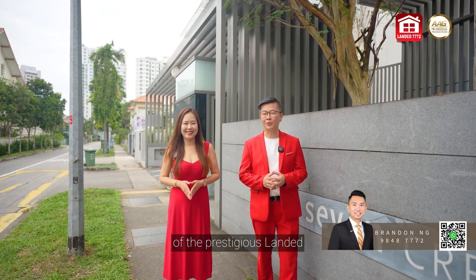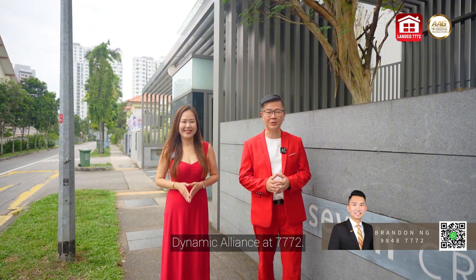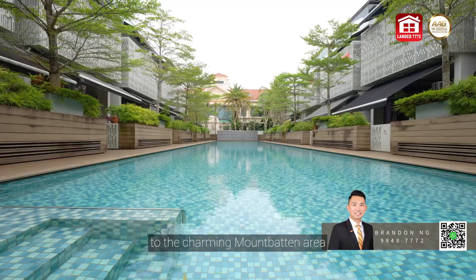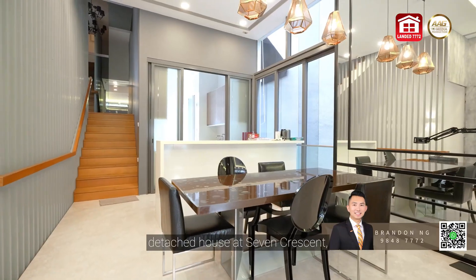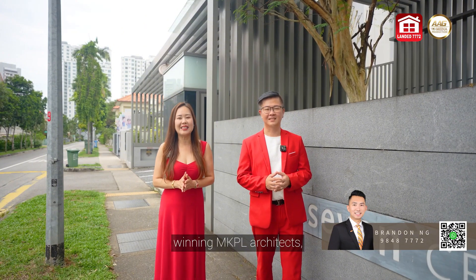Welcome to another episode of the prestigious Landed Home Series by AAG Landed Dynamic Alliance at 7772. I'm Gerald and I'm Madness. Today we are excited to bring you back to the charming Balbatan area to explore a beautifully renovated cluster detached house at Seven Crescent, designed by the award-winning MKPL Architects.